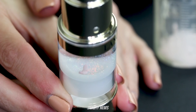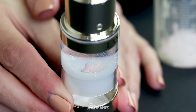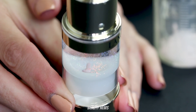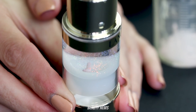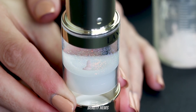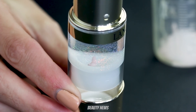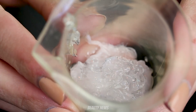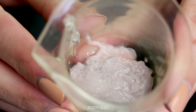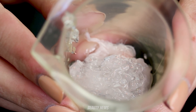Lancôme is never ever sending us anything or inviting us to anything — well, luckily we bought this ourselves, so deal with it. You can see the glitter, but it's not overwhelming — it's not crazy. We'll definitely swatch it.